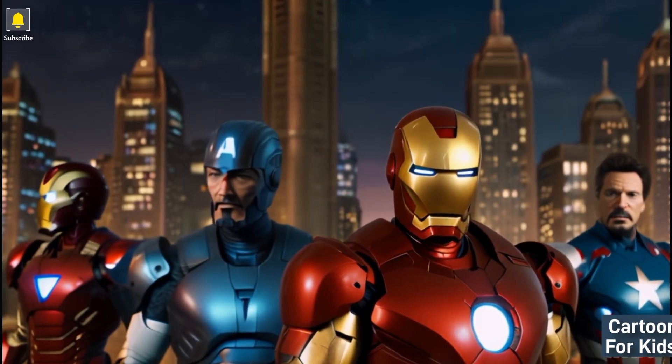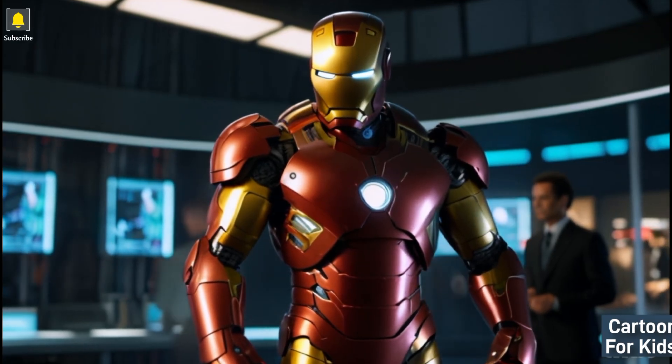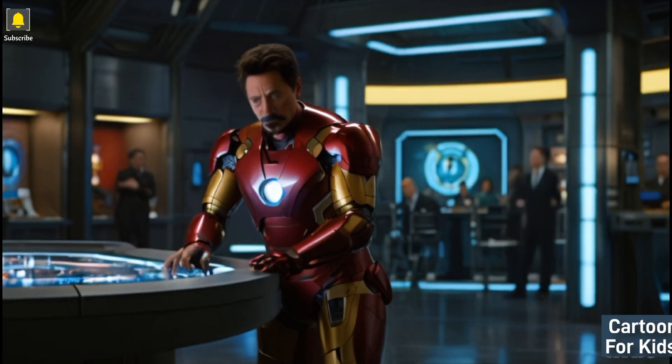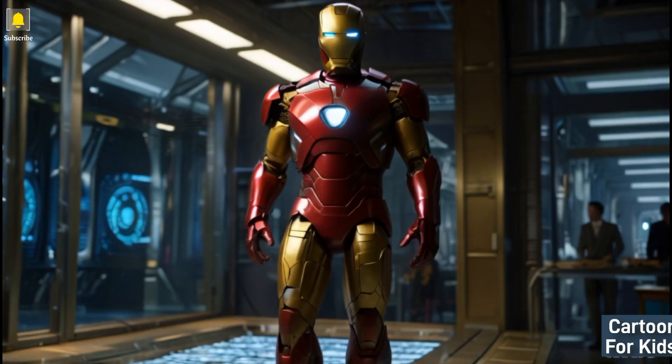The story begins in Tony Stark's futuristic and colorful world as he tinkers with his latest inventions and technologies. The scene showcases the vibrant and dynamic setting of Stark Industries, filled with cutting-edge gadgets and dazzling displays.